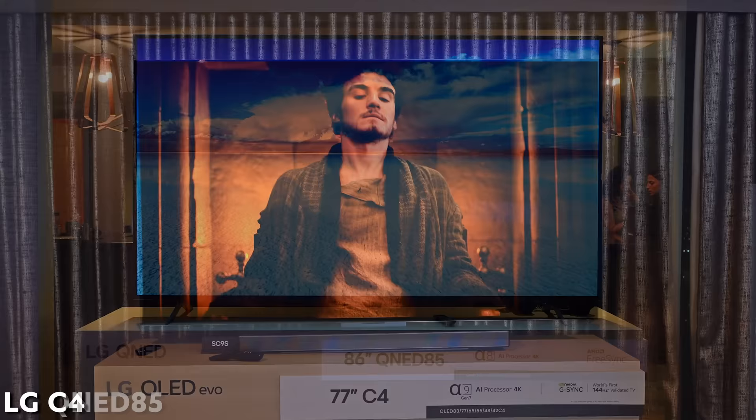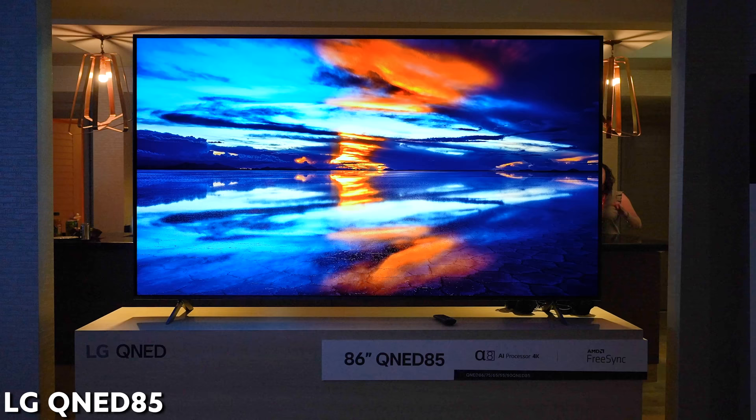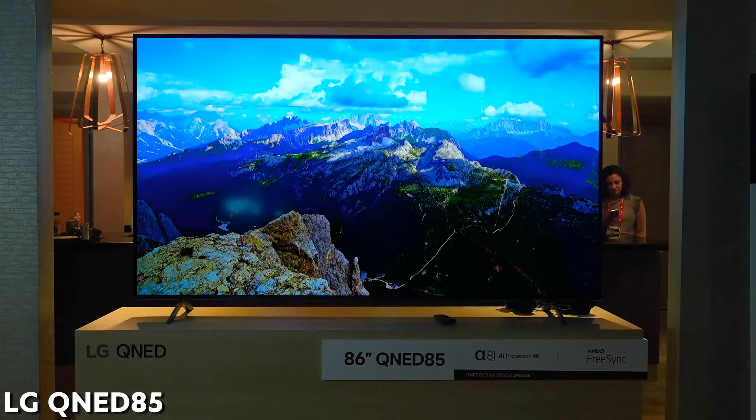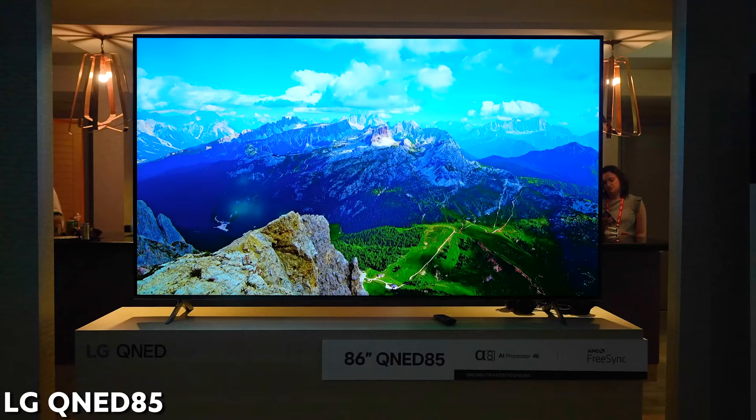Overall I'm a big fan of LG OLEDs. They do have a new QNED coming out — the QNED 85 again — but I'm not sure that's a better deal than some of the Hisense or TCL TVs. So I'll skip talking about it for now and we'll see more as 2024 unfolds.